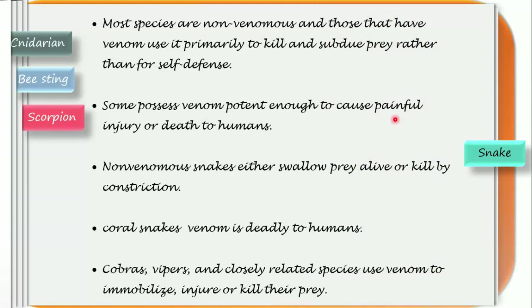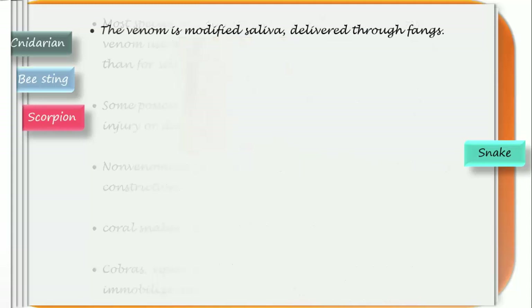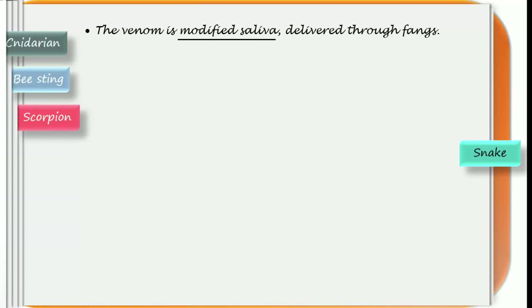Once inside a snake's mouth, prey is held in place by teeth that face inwards. Most species are non-venomous, and those that have venom use it primarily to kill or subdue prey rather than for self-defense. Some possess venom potent enough to cause painful injury or death even to humans. Non-venomous snakes either swallow prey alive or kill by constriction around the lungs or respiratory system. Coral snakes' venom is deadly to humans. Cobras, vipers, and closely related species use venom to immobilize, injure, or kill their prey.